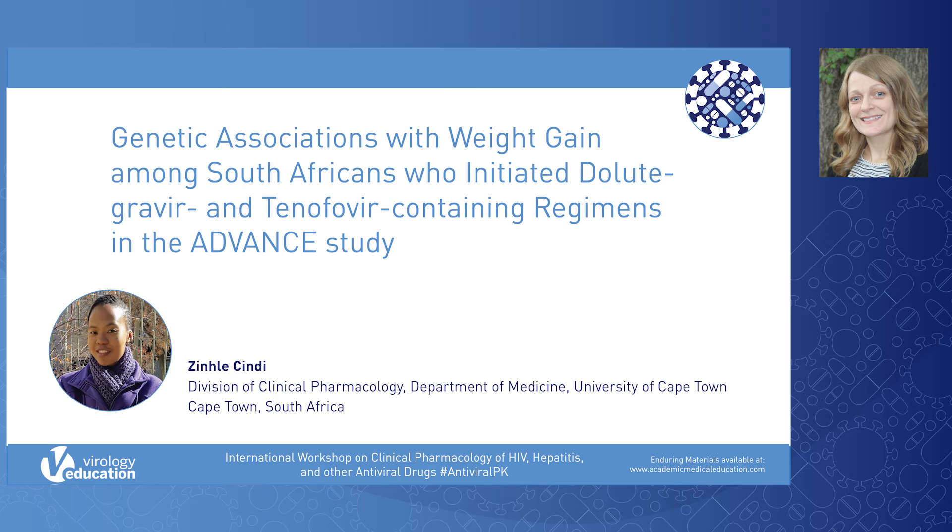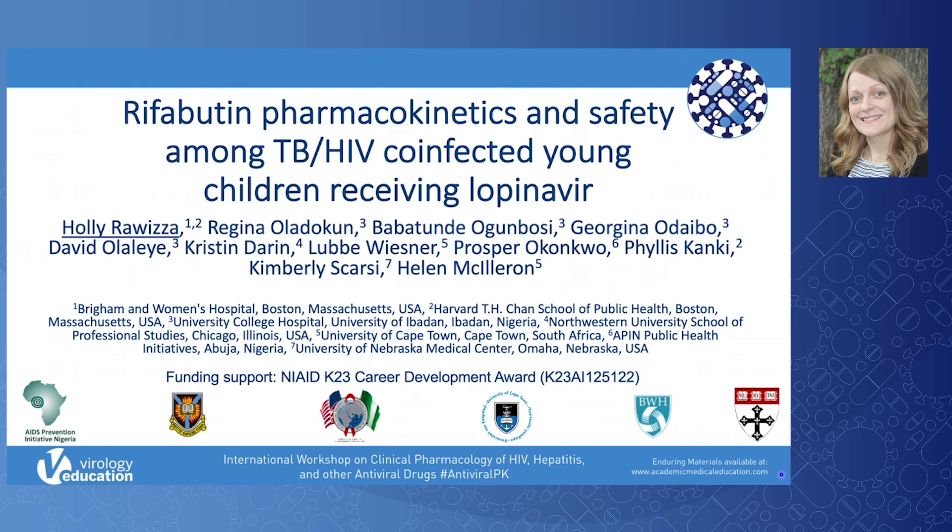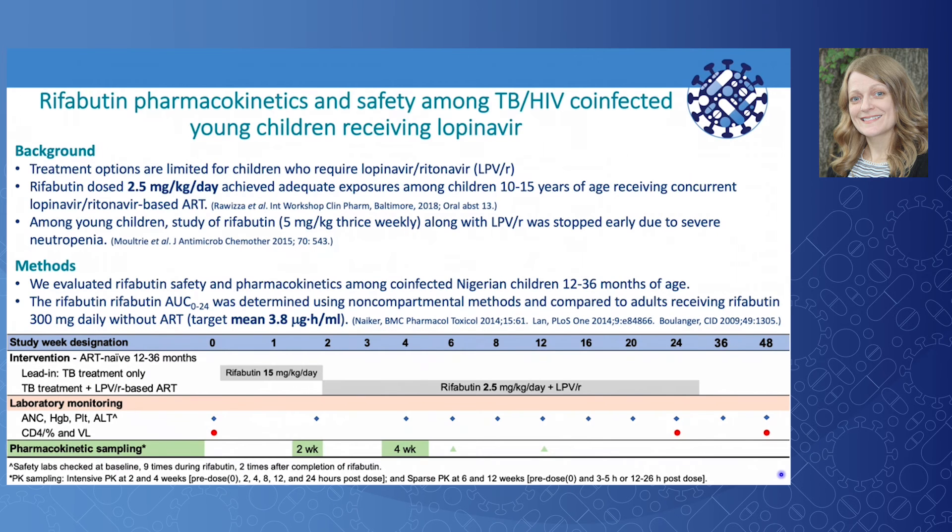My name is Holly Rawiza, and I would like to thank the conference organizers for this opportunity to present on behalf of my colleagues on the topic of rifabutin pharmacokinetics and safety among TB-HIV co-infected young children receiving lopinavir. Lopinavir-ritonavir is widely used as first-line antiretroviral therapy for young children under 3 years of age. However, treatment options are limited for co-infected children who require lopinavir. Rifabutin is the preferred rifamycin for adults receiving protease inhibitors, but appropriate dosing among young children on PIs is unknown.